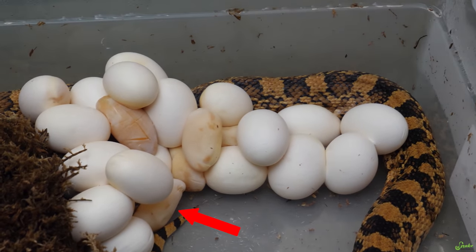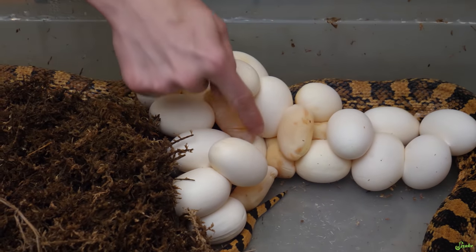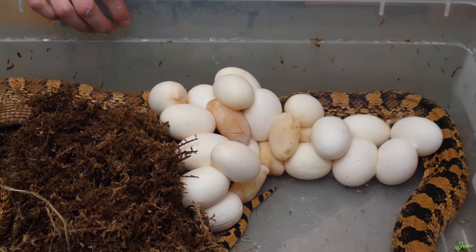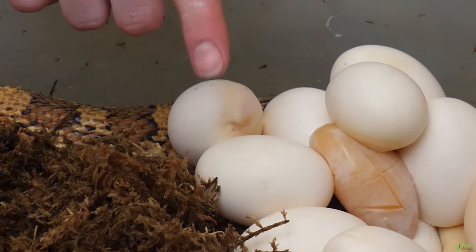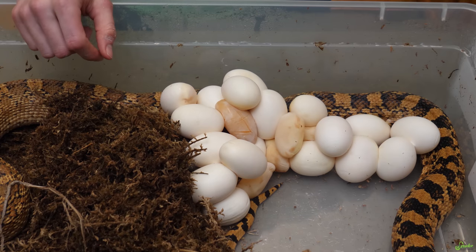Possibly six slugs. We'll still incubate that one — it doesn't look too bad. We're going to take a closer look when we take these out here in a second. But I wonder why her eggs are so small and why she has so many slugs this year.